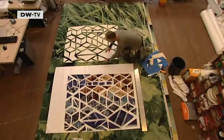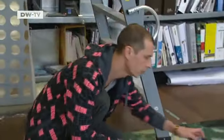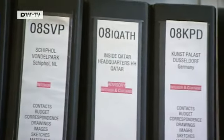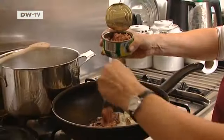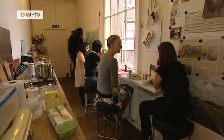Blaise founded her studio, Inside Outside, in 1991. She works on projects around the world, from China to the Middle East and Europe. Her staff includes creative people from all corners of the globe. The mood at her Amsterdam studio is laid back — everyone eats lunch together and they design as a team.